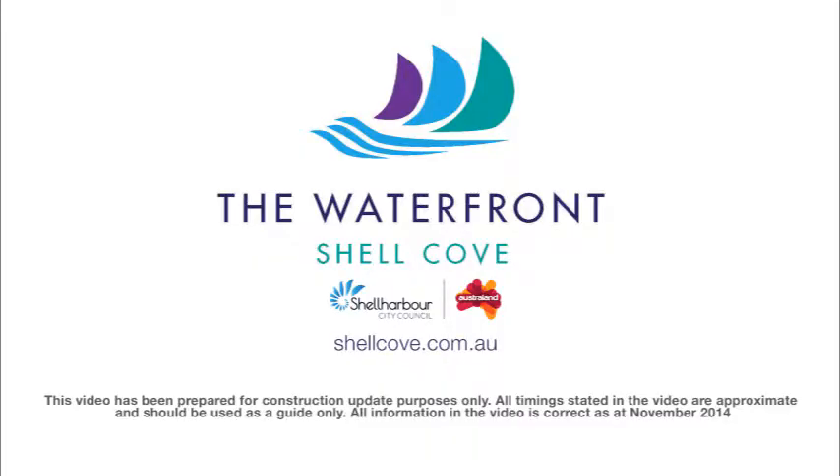Thank you for your interest in the Boat Harbour construction at the Waterfront Shell Cove. For regular updates please continue to visit our website at www.shellcove.com.au